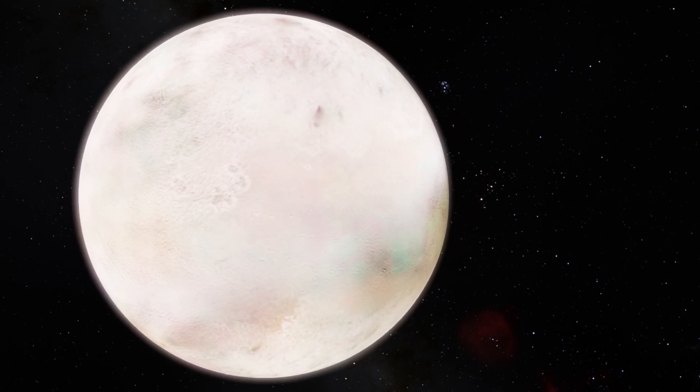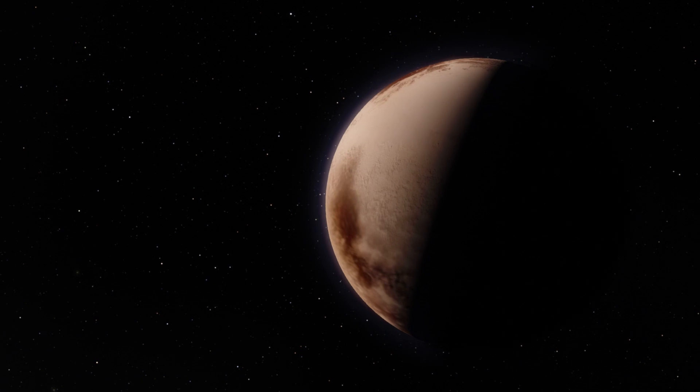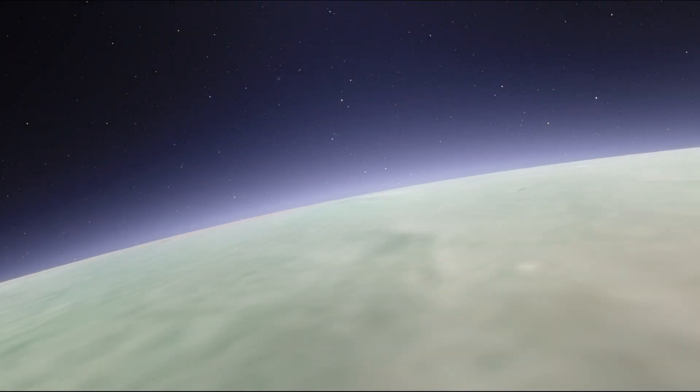Neptune's moon Triton is one of the largest moons in our solar system, larger than Pluto, and it has just enough gravity to support a thin atmosphere.